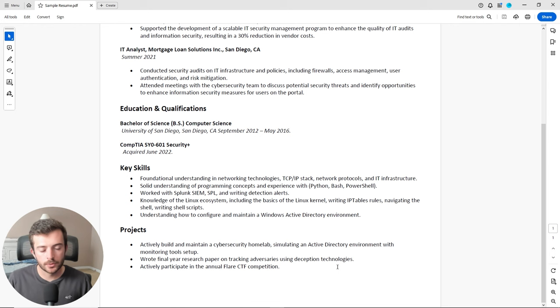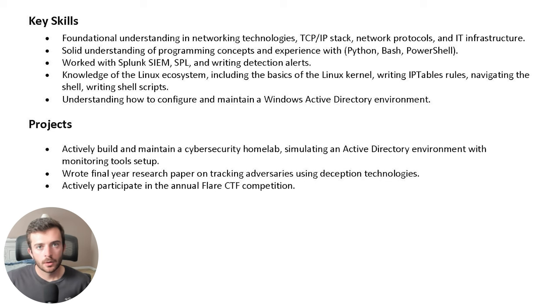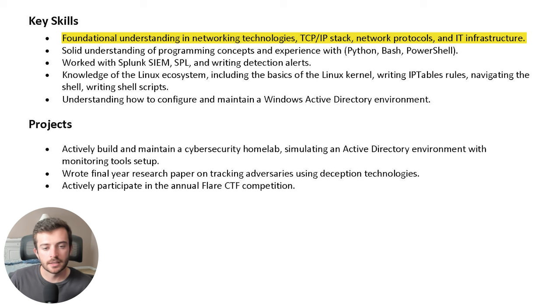Starting out with the key skills section, you'll find this is a pretty simple list. Write down a bullet point or two about your foundational understanding of networking technologies such as the TCP/IP stack, important network protocols, and overall IT infrastructure. It's important to know the fundamentals of IT, specifically computer networking. Having a solid understanding of network protocols and technologies will be very helpful in your career and is often required and tested in interviews.